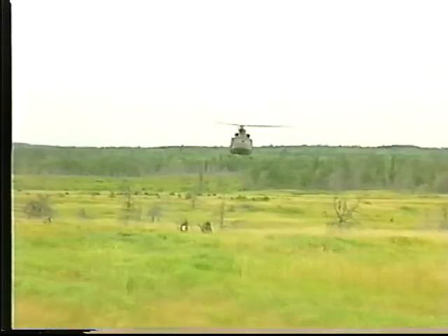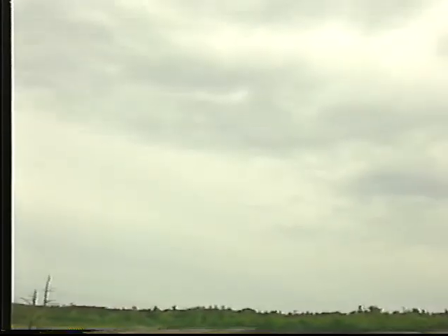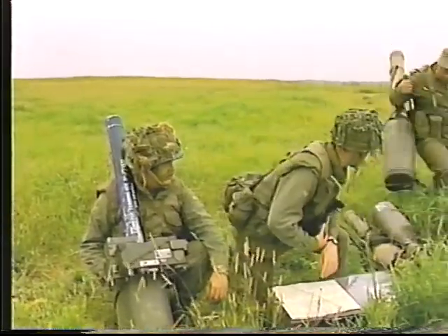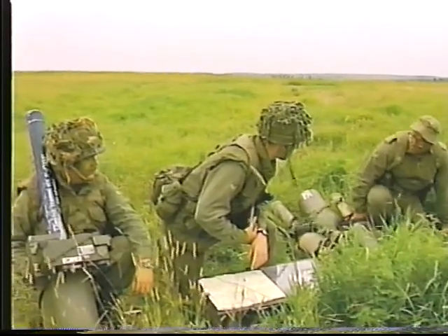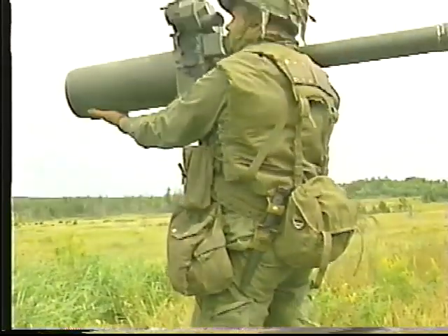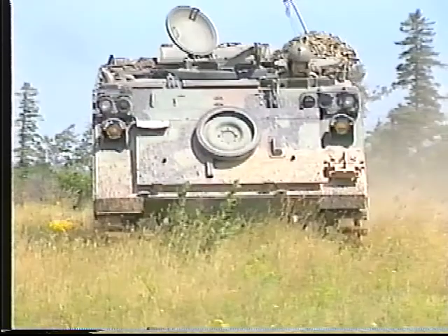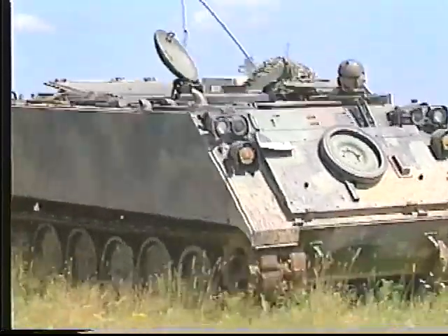Le Javelin a fait ses preuves comme arme de soutien dans les interventions maritimes et terrestres de l'OTAN à travers le monde. Un détachement complet de Javelin est formé de trois personnes : le numéro 1, le commandant du détachement ; le numéro 2, l'opérateur ; le numéro 3, le chauffeur-signaleur.